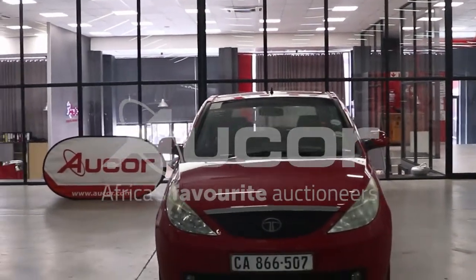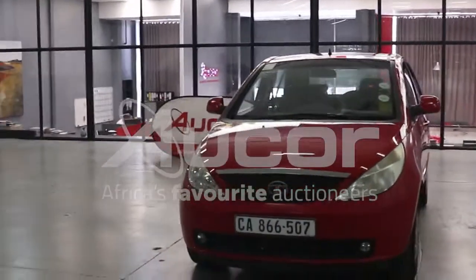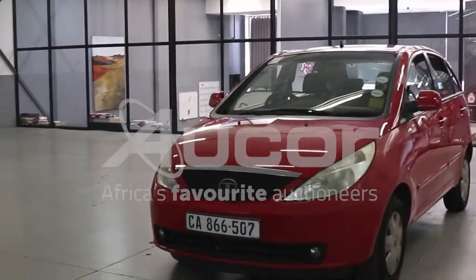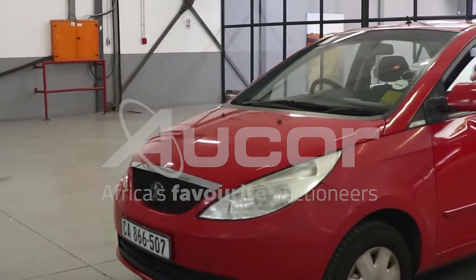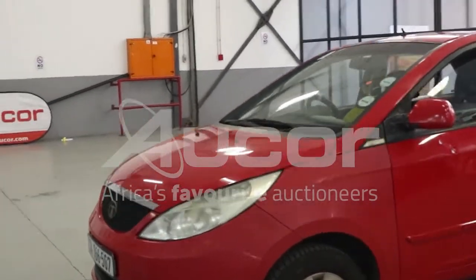This is the Tata Indica Vista, the 1.4 Ignis. The vehicle has some accident damage and some dents around. We'll cover that as we move along.